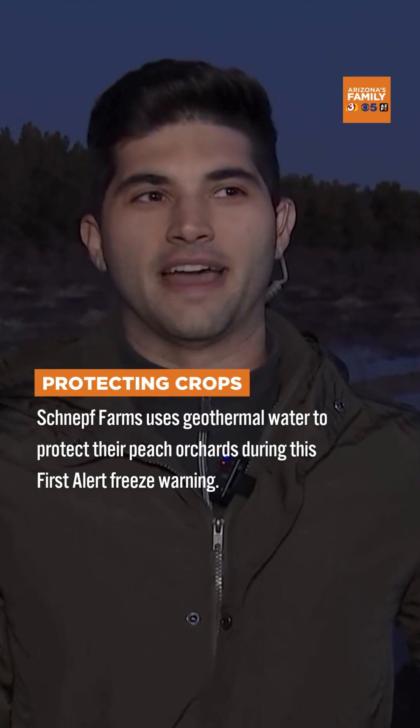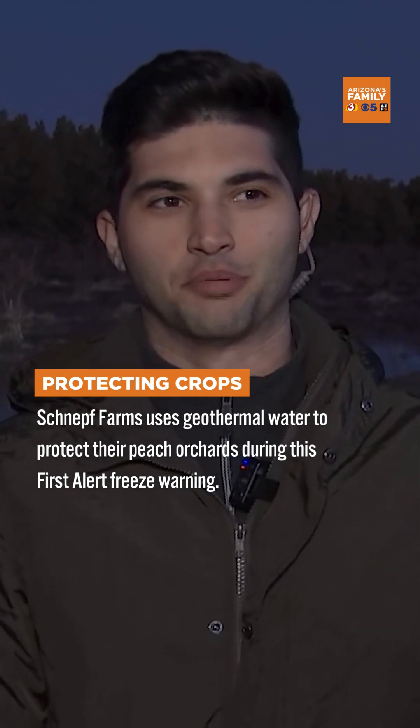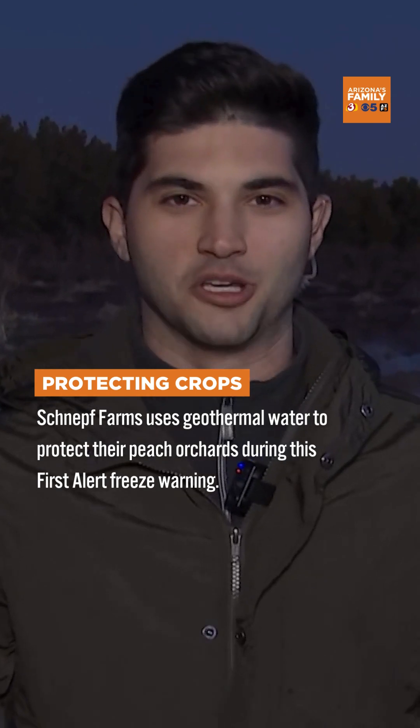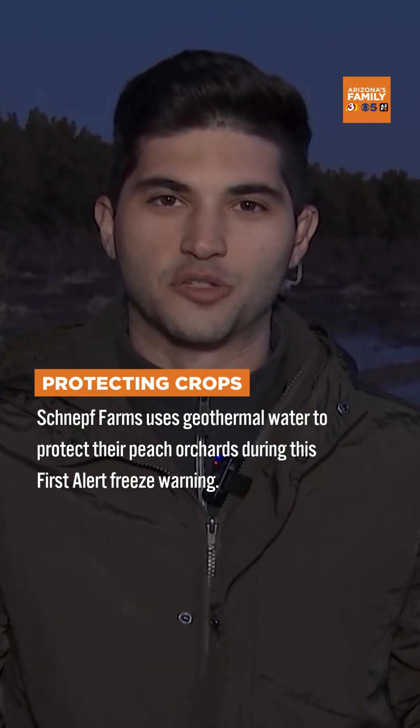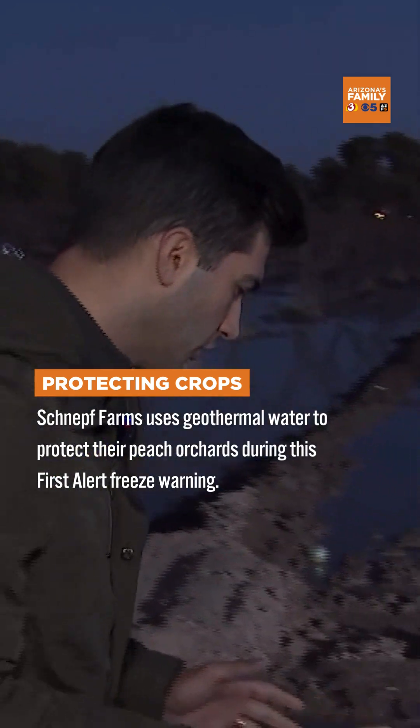Good morning on this first alert weather day. Let's add a more specific look at plants — how about peaches? We love peaches, especially here at Schnepp Farms. We've got to make sure they survive these wintry elements and these freeze warnings that we have. So how do they do it?